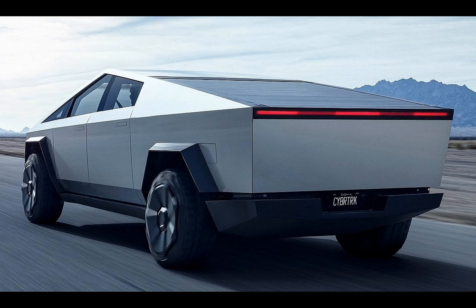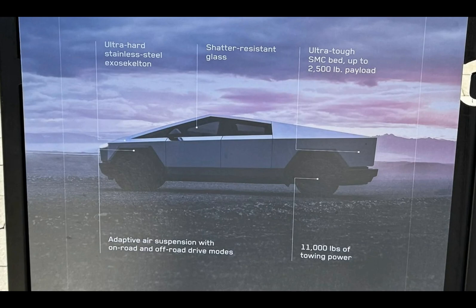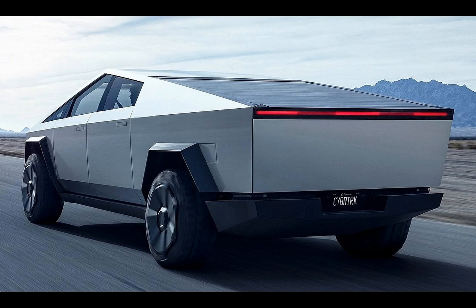One of the standout features of the Tesla Cybertruck is its payload capacity. With a hefty 1,134 kg payload, it has the muscle to carry a significant load in its bed. In comparison, the Silverado 1500 and F-150 can only manage 1,025 kg and 1,114 kg respectively, depending on engine and configuration, with even the Ram 1500 maxing out at 1,043 kg. It's a clear win for the Cybertruck in the payload department.